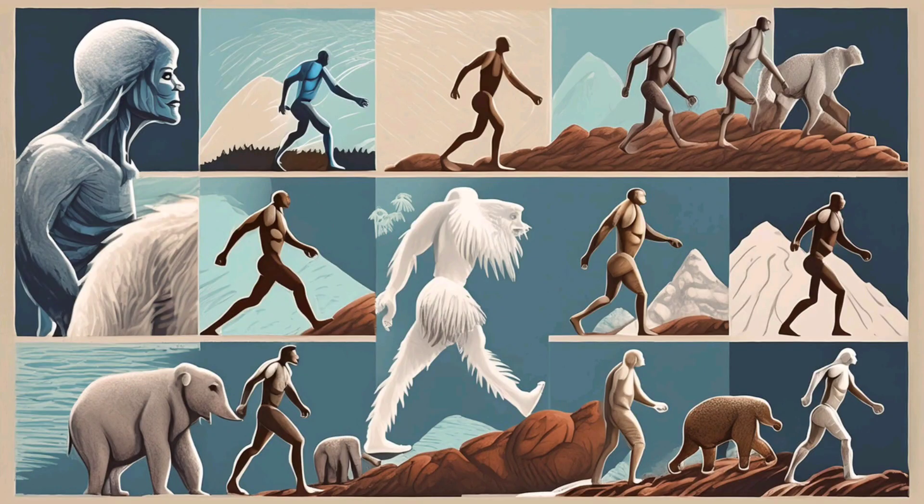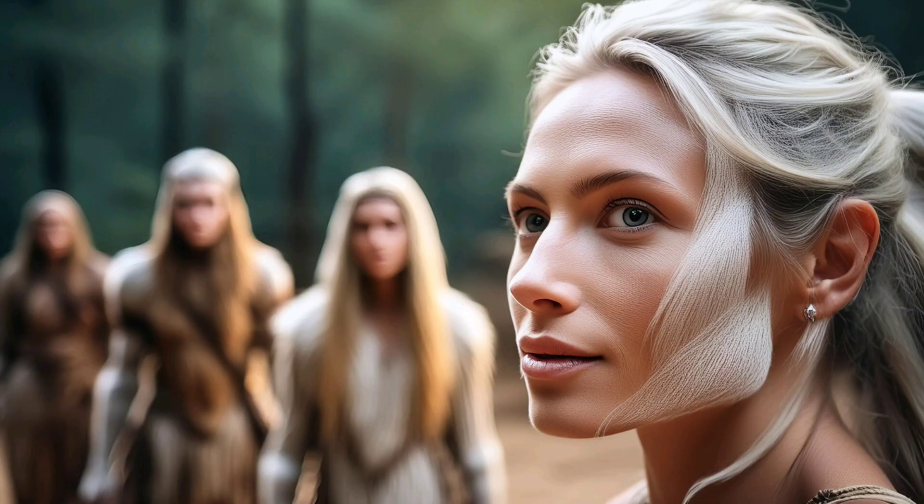Our journey through human evolution shows us how interconnected and resilient we are as a species. From our earliest ancestors to the complex societies we've built today, our story is one of survival, innovation, and growth.